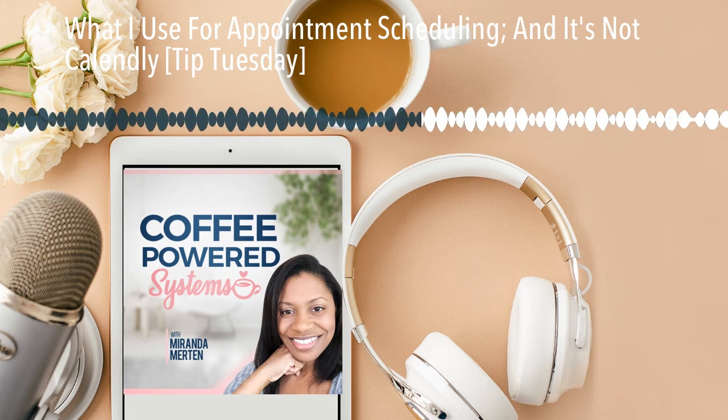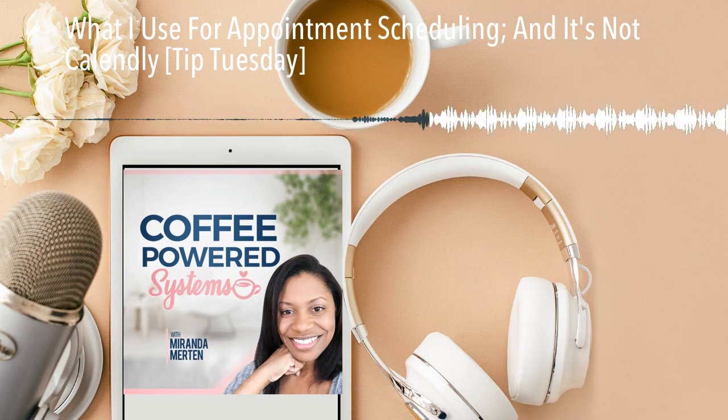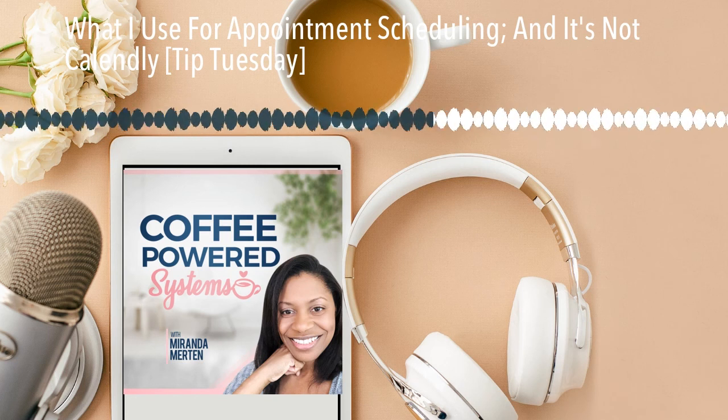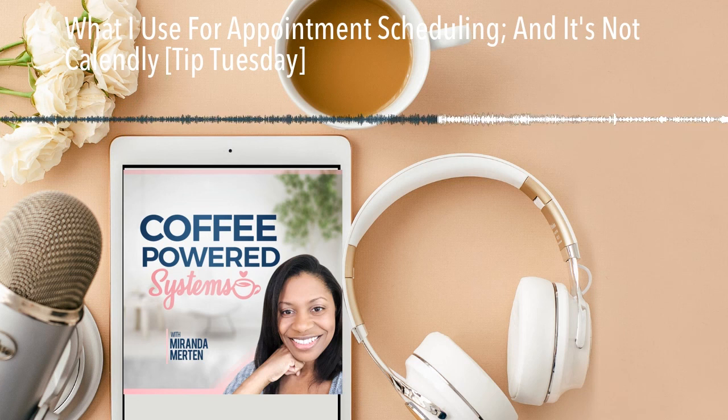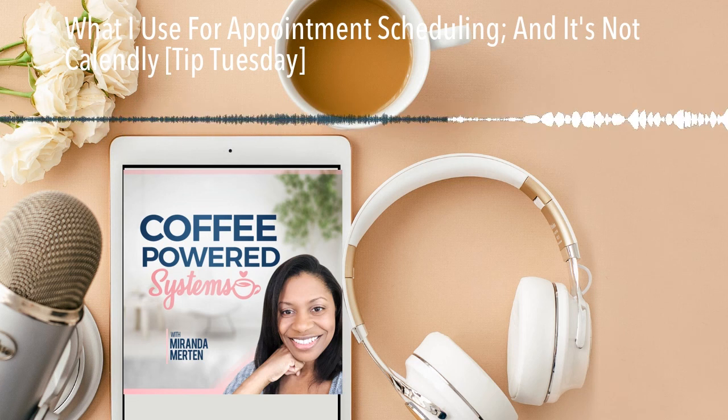I will be upgrading to the paid version pretty soon, though, because I do want to have the ability to charge for sessions. I'm going to be adding a product which is going to require people to pay for sessions, so I do want to have that option.